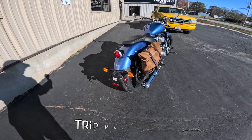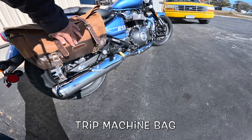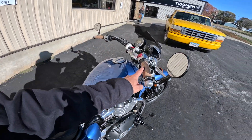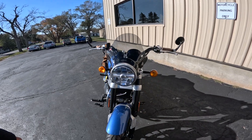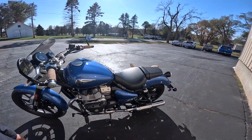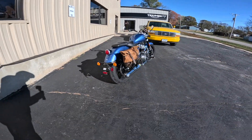It is a Royal Enfield Super Meteor 650 in Astral Blue — isn't that just a gorgeous machine? They've done a couple of add-ons to it. They've got a single bag on one side. They've added end mirrors, Trip Machine tape on the grips, and what looks like a GV windscreen. Lots of neat goodies there. Beautiful machine.